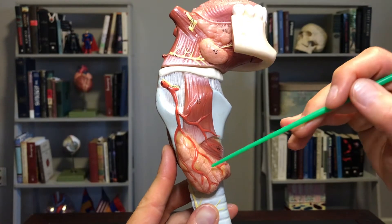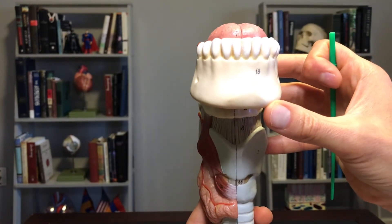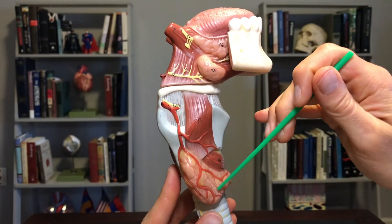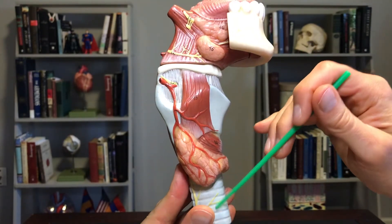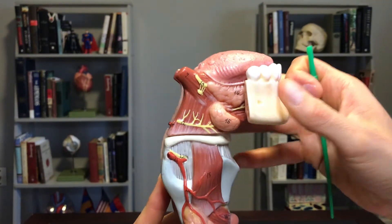If you look on this side again: hyoid bone, thyroid cartilage. You can see the right lobe — remember this is an anterior view here, so this would be the right lobe of the thyroid gland — and then obviously the trachea continues on from there.